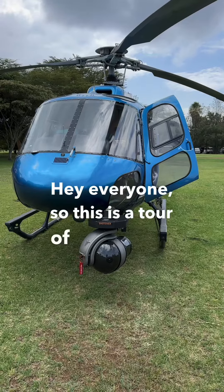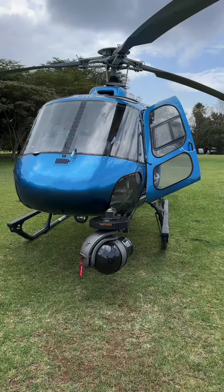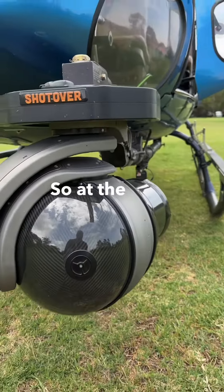Hey everyone, this is a tour of the official WRC aerial filming helicopter. Now that we have some downtime, we can show you what goes into filming those epic shots you see.